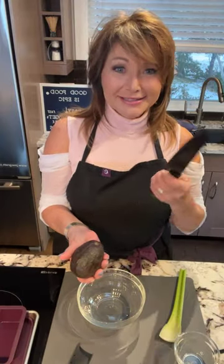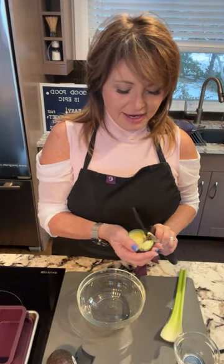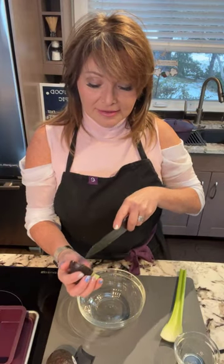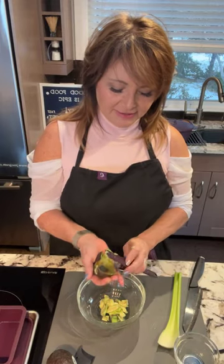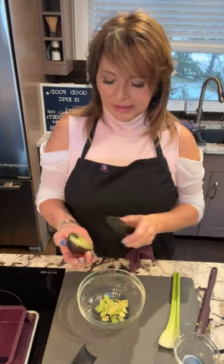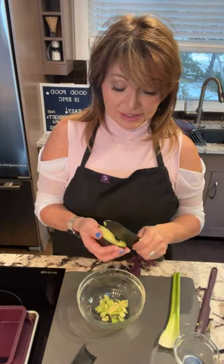I'm grabbing our ceramic knife and just slicing around the avocado, giving it a good twist. I've got a little spot where someone pressed it — that's okay, I'll just cut that out. I'm actually cutting it right inside the skin because I'm going to mash it, so doing some of it while it's still in the shell makes life a little bit easier.